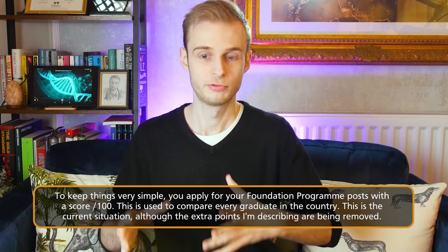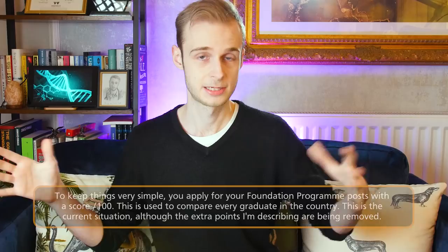You then move on into foundation training, which encompasses foundation year one and foundation year two. This is currently a competitive process, and the way it works is you get a score out of 100. At the moment, 50 points come from the situational judgment test (SJT), and 43 from your decile at medical school — ranging from 34 to 43 depending on whether you're in the top or bottom decile, so nine points are modifiable. There are five extra points for additional degrees up to a PhD, and two points for PubMed-indexed publications such as research articles or letters to the editor. All of these combine to give you a score out of 100, used to compare you to all other final year medical students applying for jobs in the locations and specialties they want.